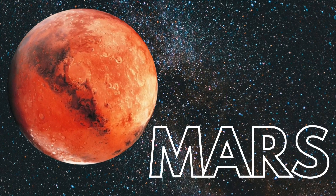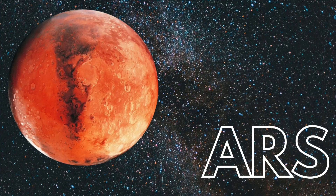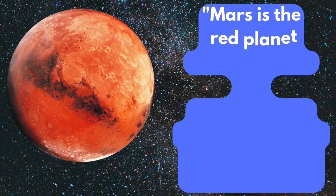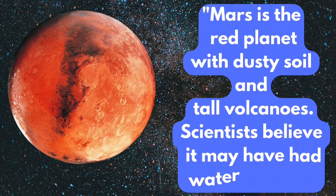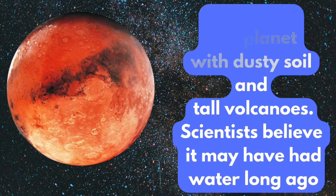Mars. Mars is the red planet with dusty soil and tall volcanoes. Scientists believe it may have had water long ago.